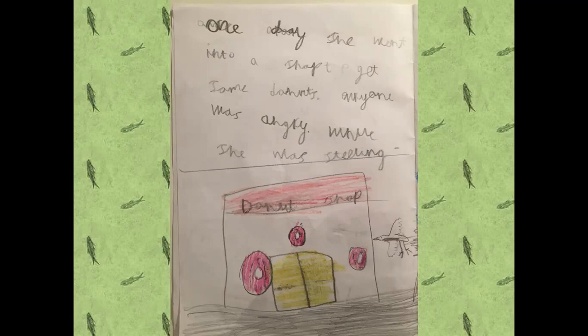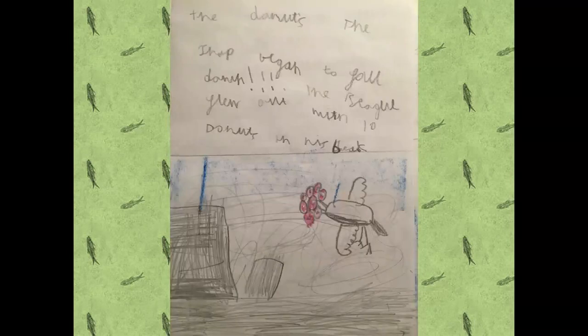One day she went into a shop to get some donuts. Everyone was angry while she was stealing them, the donuts. The shop began to fall down.